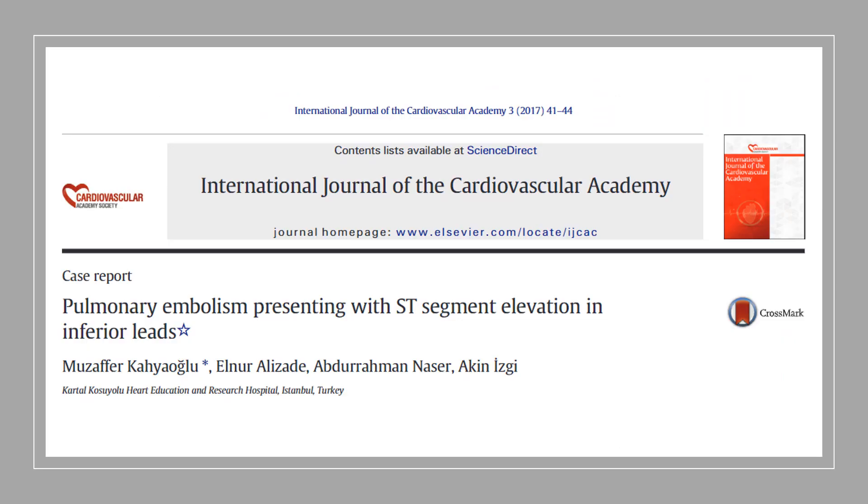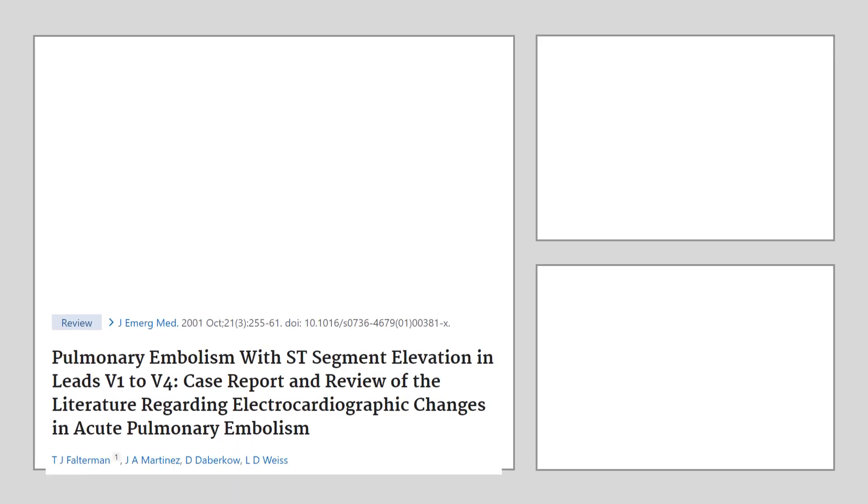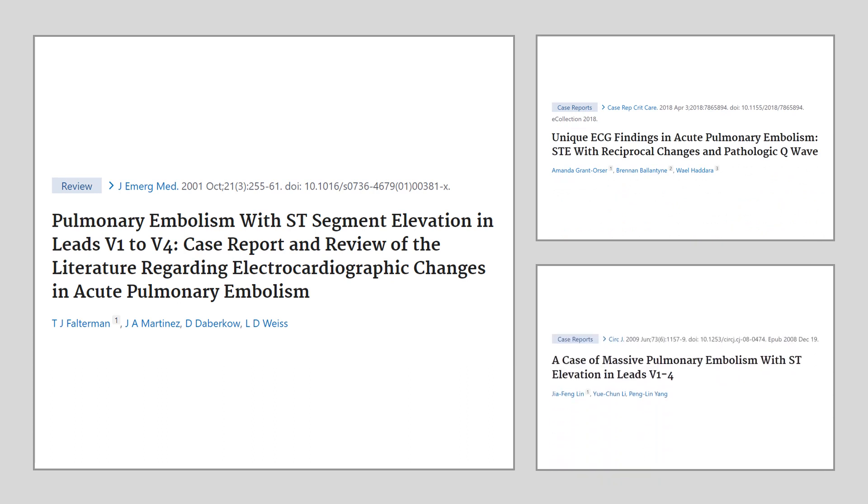Another paper reported ST elevation in the inferior leads in a confirmed PE case. The ECG was of low voltage, with ST elevation in leads II, III, and AVF, and no significant ST elevation in V1, V2, V3, or AVR. There are loads of papers discussing ST elevation in acute pulmonary embolism — it's not that uncommon in the literature and has been reported in many case reports and publications.